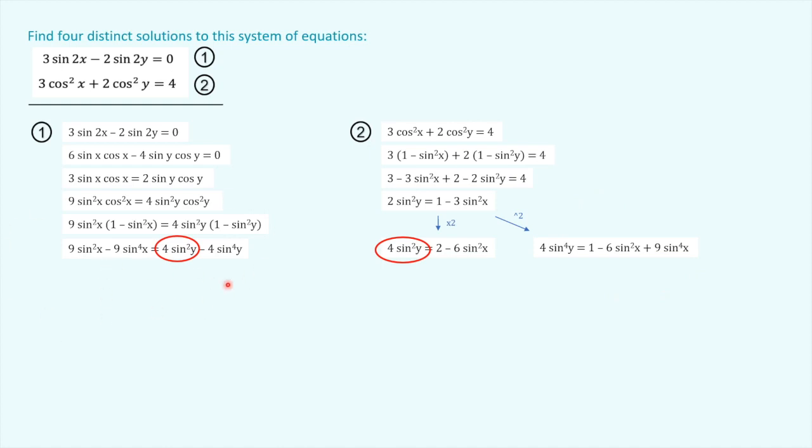The reason I've done this is because in the equation from Equation 1, I've got a four sin²y and a four sin⁴y — which we've also got here from the manipulated Equation 2. Now we're going to be able to do some substituting and combine our equations. Bringing it down, we've got nine sin²x minus nine sin⁴x on the left. This is now going to be equal to (two minus six sin²x) and (one minus six sin²x plus nine sin⁴x). We've got that all in one — only sine squareds and sine to the fours, all in x. We've got like terms. This is brilliant — we're going in the right direction.